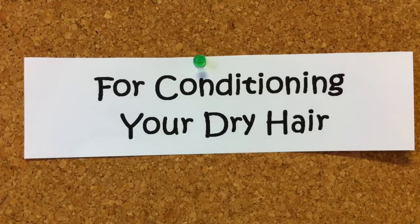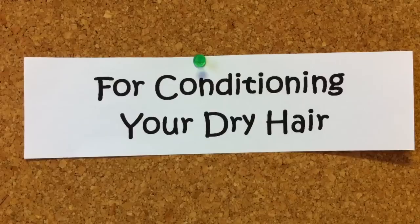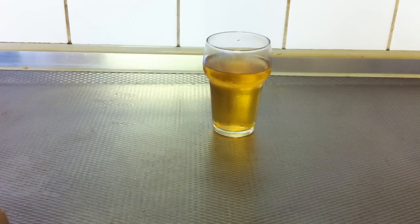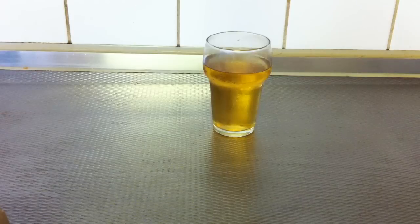Beer is also a very good conditioner for your hair, especially for dry hair. After shampooing and conditioning as usual, you should pour the beer on your wet hair. Gently massage your hair and scalp, and after about five minutes, rinse your hair with warm water and a very small quantity of shampoo. It improves the texture of your hair and adds natural shine to it.